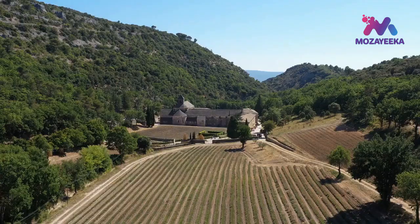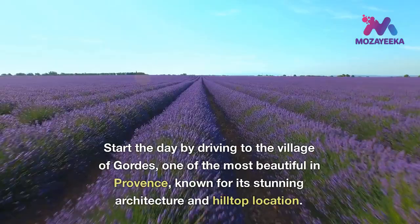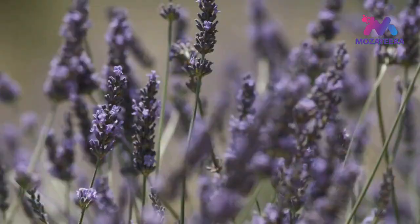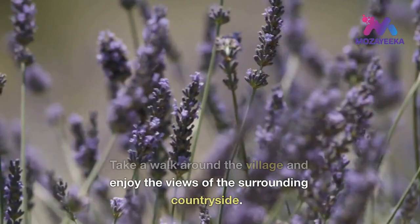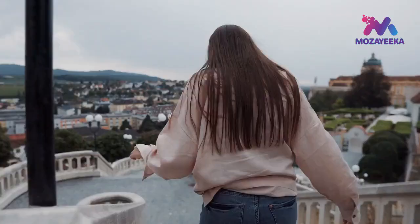Day 2: visit the village of Gordes and the nearby Sénanque Abbey. Start the day by driving to the village of Gordes, one of the most beautiful in Provence, known for its stunning architecture and hilltop location. Take a walk around the village and enjoy the views of the surrounding countryside. Visit the nearby Sénanque Abbey, a 12th century Cistercian Abbey set in a beautiful valley.